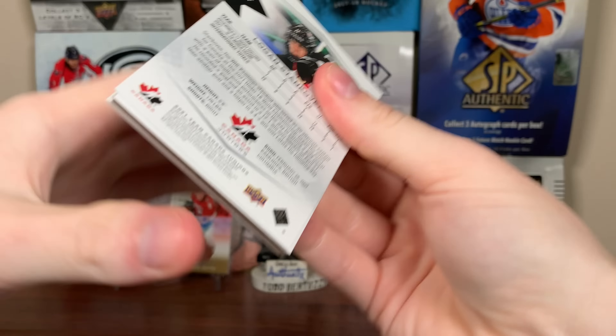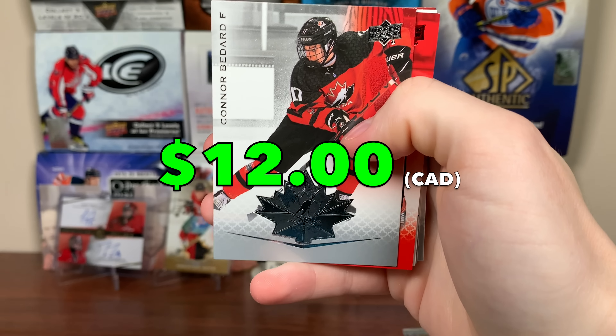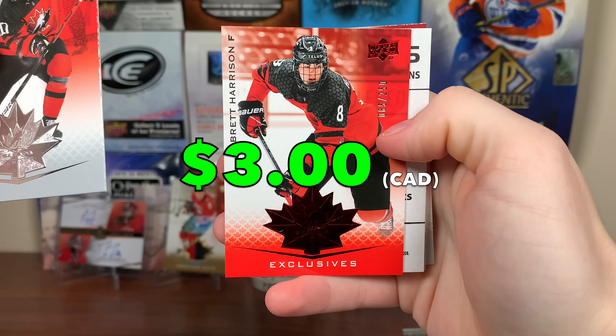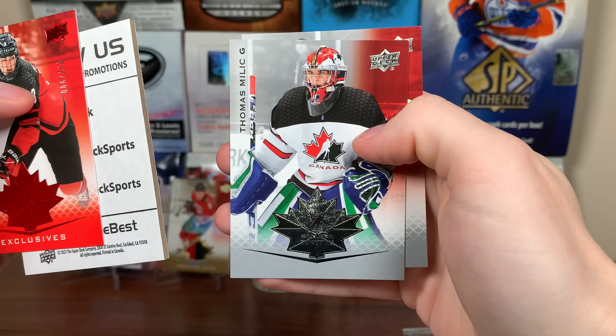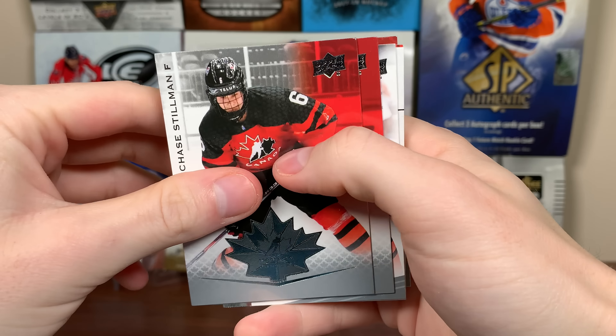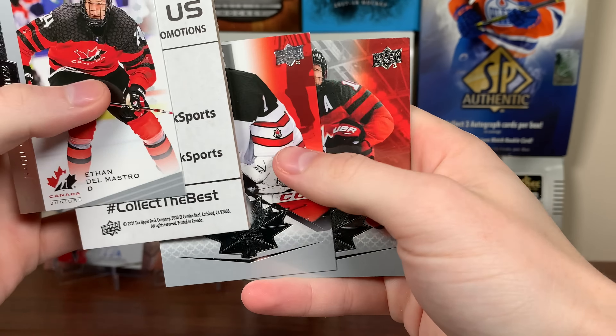Shane Wright again. Still looking for an autograph here. Jordan Spence, Conor Bedard again — there's another one of his cards. We get another exclusive, Brett Harrison exclusives. Millich and Stankovic. Next up, Chase Stillman, Connor Zeri, Ethan Delmastro, PoE, Levi again, and Brienne Jenner.